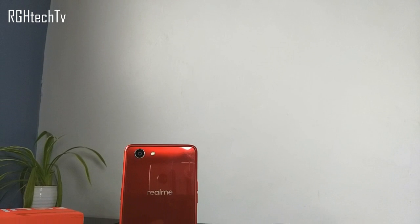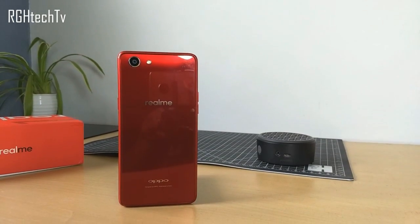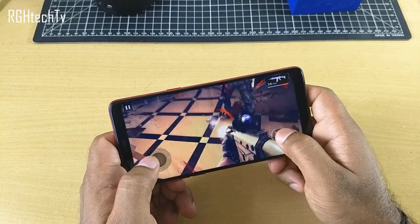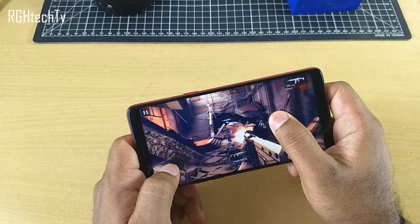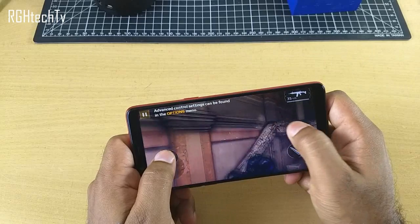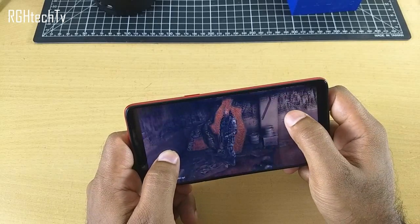Welcome to ArchieHtechTV. This is the Oppo Realme 1, which has been recently launched. It comes with some interesting specs, and today in this video let's see how well it performs in terms of gaming, heat management, RAM management, benchmarks, and sensors. The Oppo Realme 1 comes with a Helio P60 processor, which is a 12-nanometer processor, with a Mali G72 MP3 GPU, a 3410 mAh battery, and a full HD+ display with an 18:9 aspect ratio. The complete list of specifications and buying links are given in the description box below.